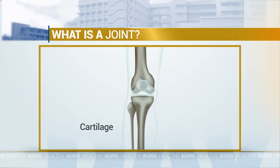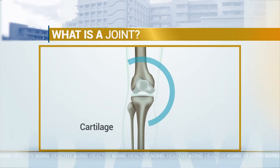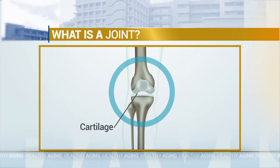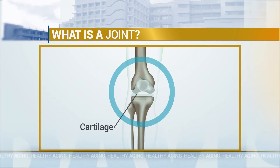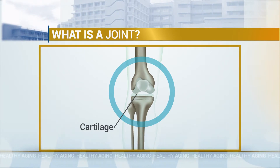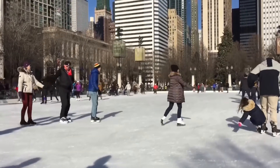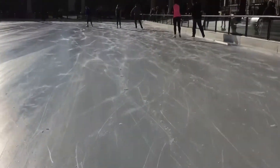A joint is made up of two bones that come together, and on the surface of the bone there's a covering called cartilage. It's a white shiny material that is smoother than smooth. When you rub two things together you have friction — something with lots of friction won't slide. If you imagine an ice skate on ice, there's almost no friction. Ice on ice is even smoother than an ice skate on ice.